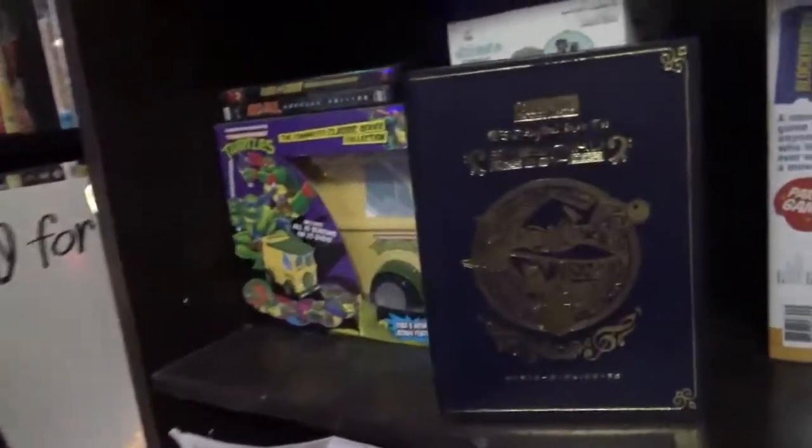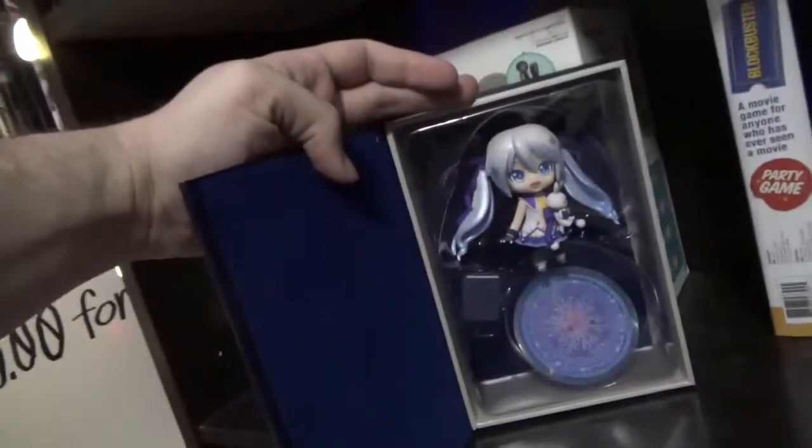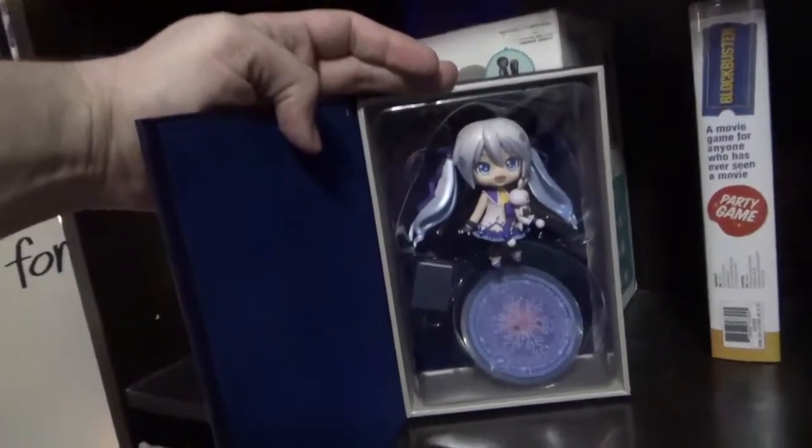Here we go — the Snow Miku from 2014 Original Edition, which is just a base set of Book Bunny, Girl, and Platform.